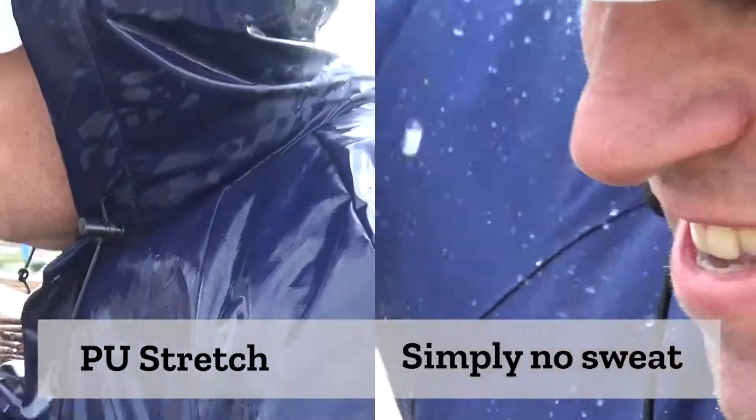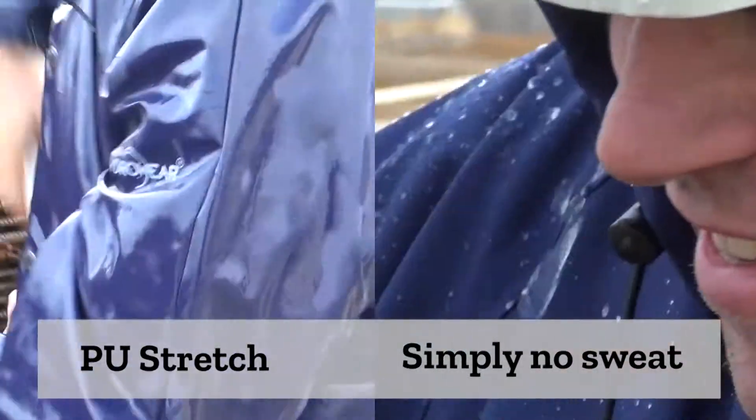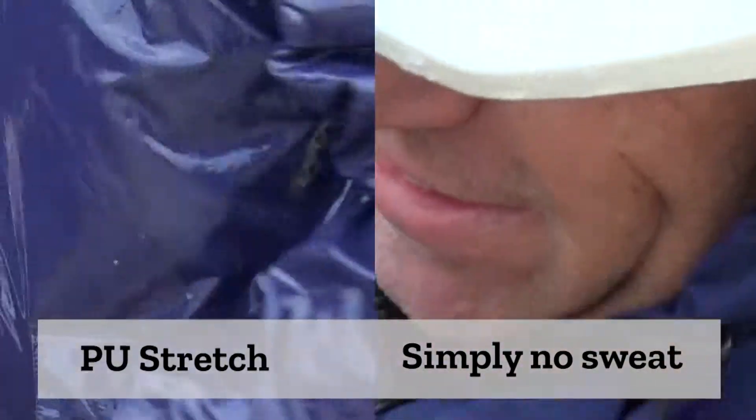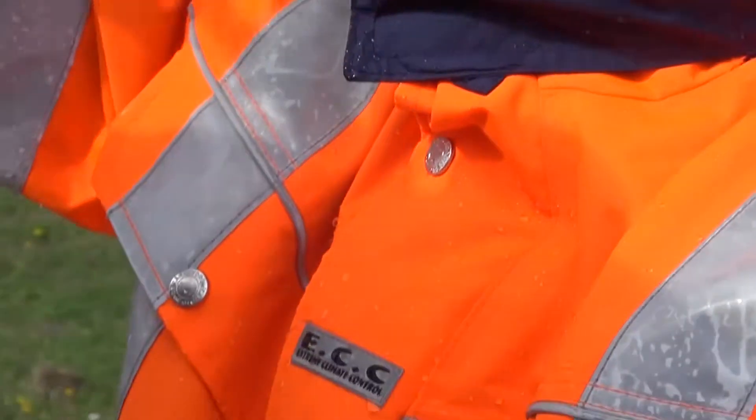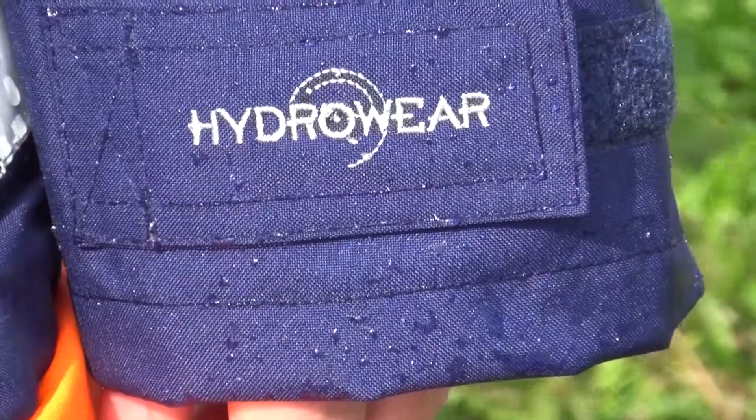A common complaint with rainwear is that it makes you sweat. That's not the case with Simply No Sweat. Our clothing is breathable and feels like a traditional workwear jacket. It's also water repellent and stays dry on the outside. The breathability of the fabric is due to the laminate lining.